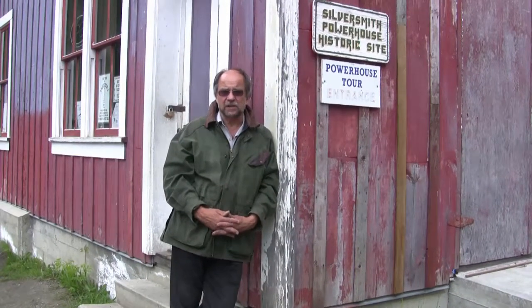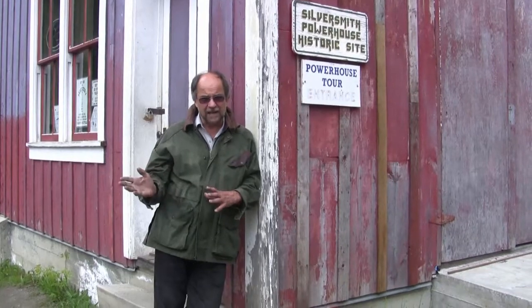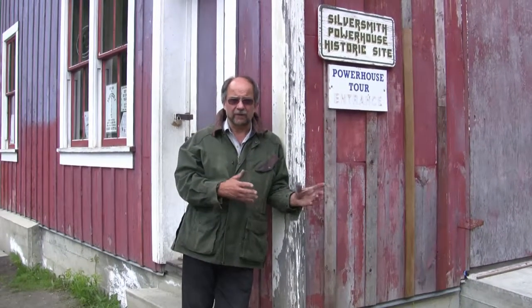Hi there, Markaboy here. I'm in Sandon, BC, which is somewhere between Kaslo and New Denver in southern BC. Beautiful countryside here.